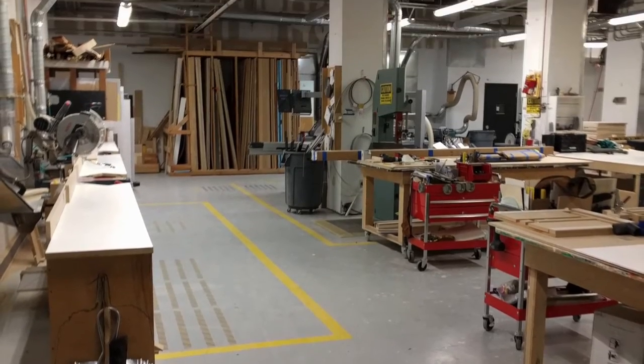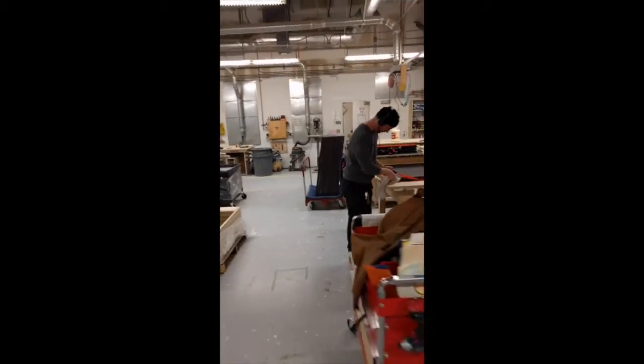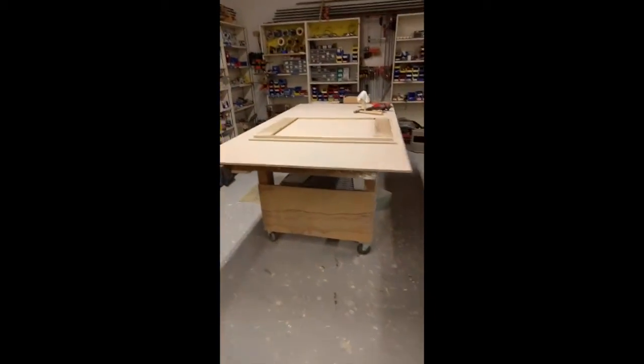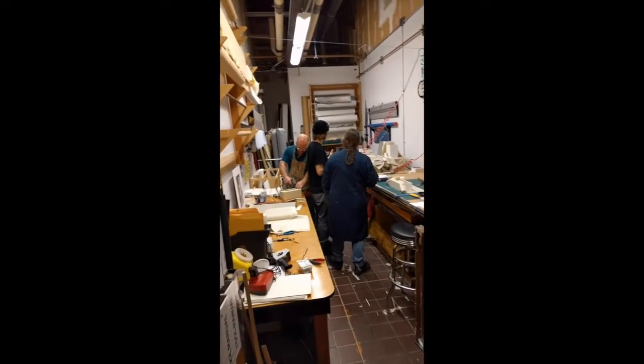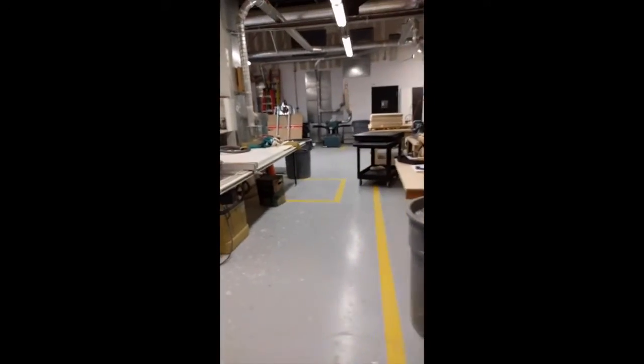This is our wood shop. It's one of the many shops that the museum has and it's where we keep a lot of our tools and where we do a lot of the building to make everything that goes into an exhibit. If the exhibit has any kind of furniture, we're going to build that here. If the exhibit needs painting or colors or fabric or anything like that, we're going to build it in one of these shops.